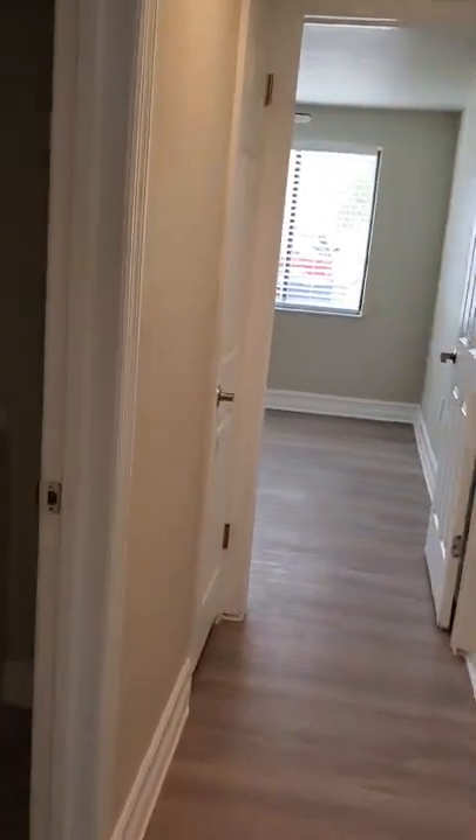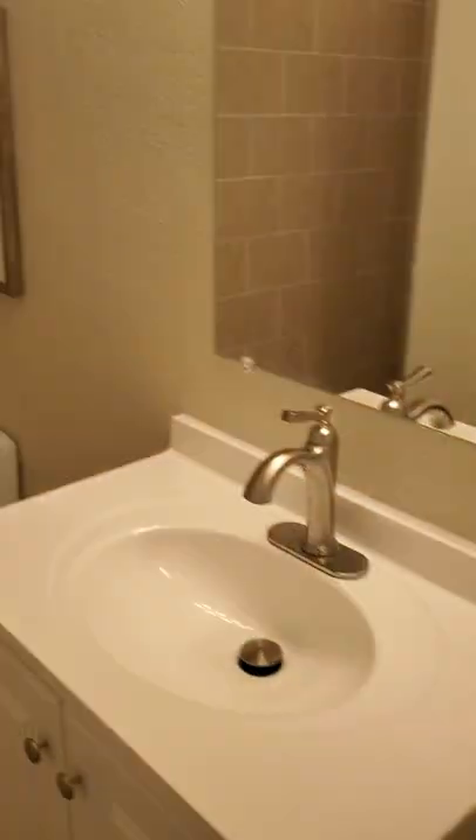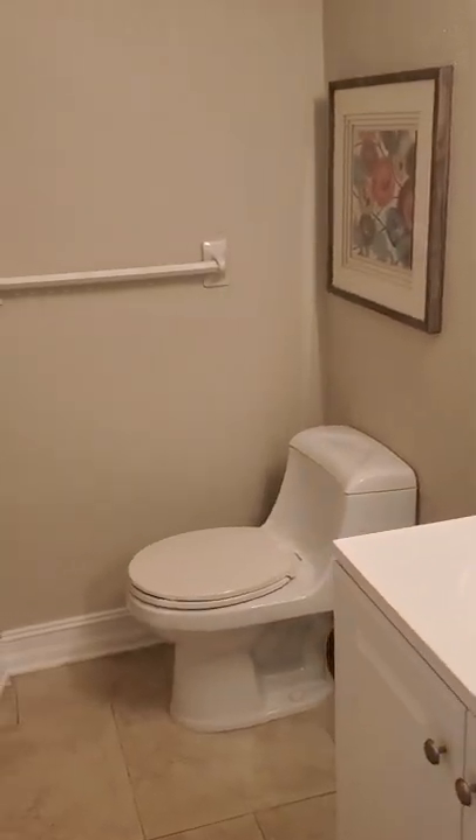Off to the left whenever you enter the house, you've got the guest bathroom. It's got a walk-in shower — bigger than it actually appears — and a linen closet back here.